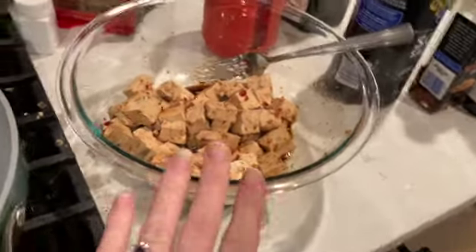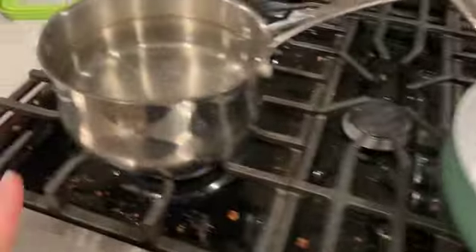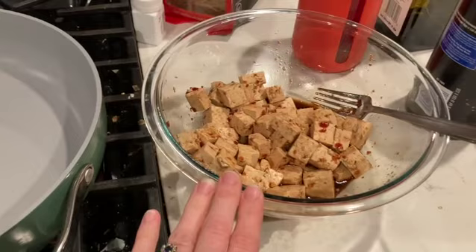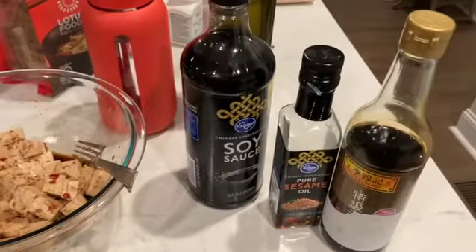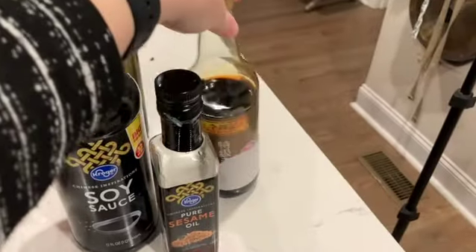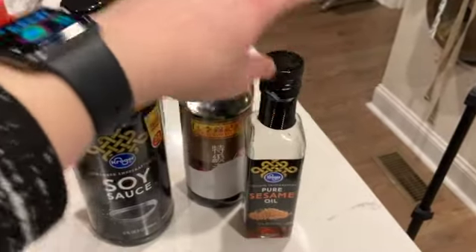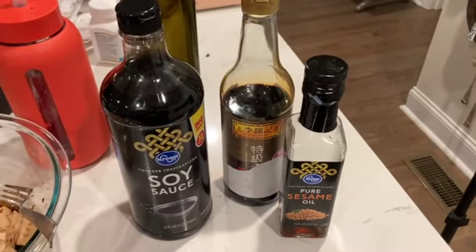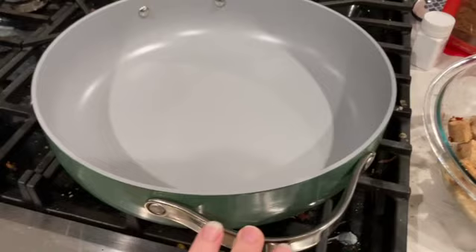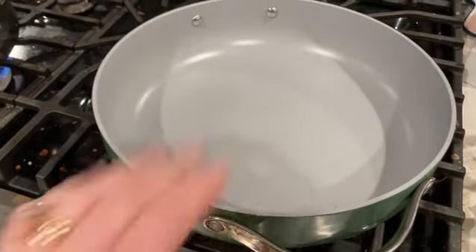While the tofu is marinating I've got a pot of water on to boil and I'm heating up my Caraway pan. For the lo mein sauce: two tablespoons of regular soy sauce, one tablespoon of dark soy sauce, a teaspoon of sesame oil, and a teaspoon of sugar. I'll use ginger and garlic as the aromatics in the pan.